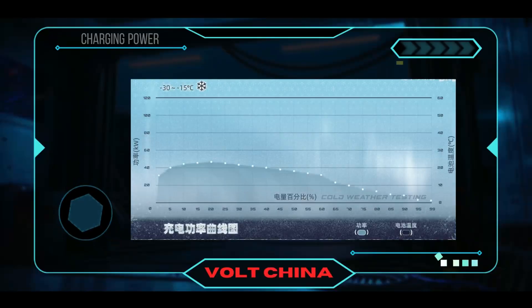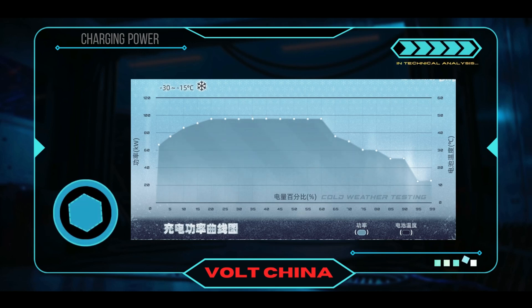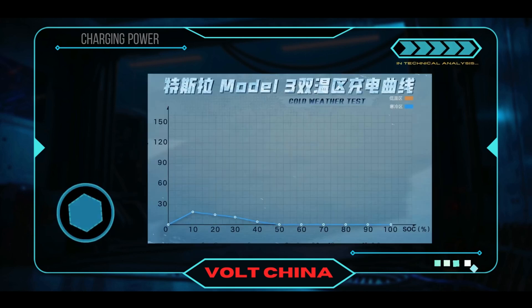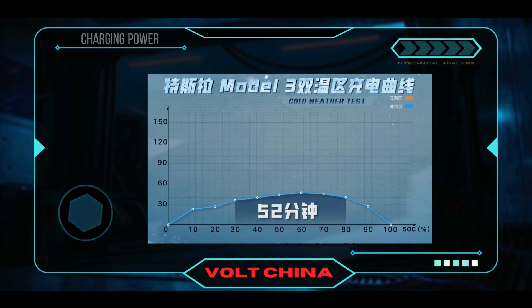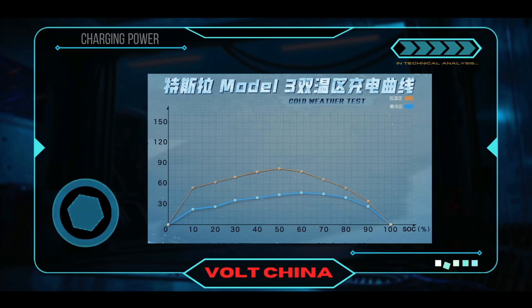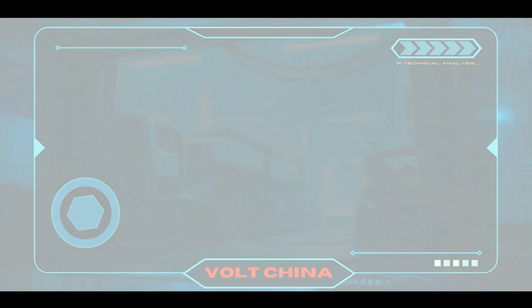Let's talk about charging. BYD's new generation 1,000-volt high voltage platform, equipped with 30-millimeter thick liquid-cooled cables, can charge 500 kilometers of range in just six minutes. This speed makes Tesla's V4 Supercharger look like an antique. Imagine waiting for a charge in the cold wind while BYD owners have already driven off in style.